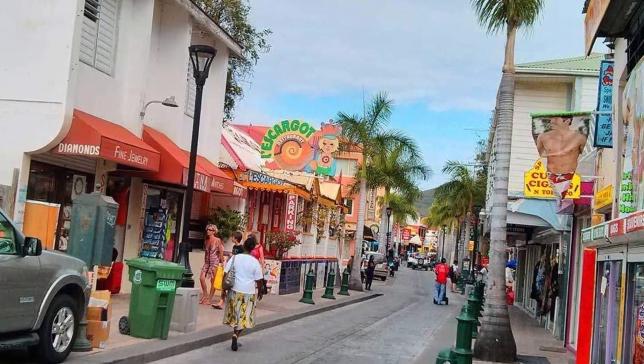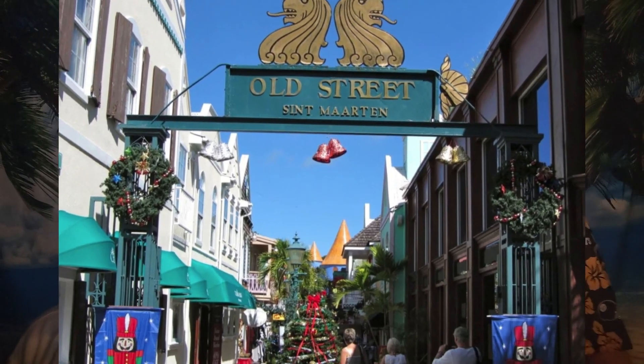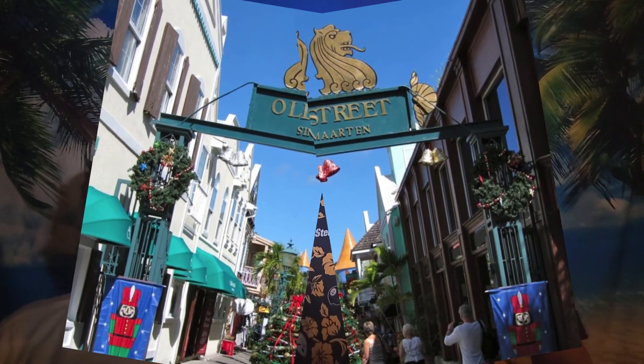Moving into shopping, first up is Front Street in Phillipsburg — it's the main shopping area with a bunch of different stores: souvenir shops, jewelry, electronics, fashion, that kind of thing. Then there's historic Old Street, a charming area with boutique shops and art galleries, perfect for finding unique gifts from local crafters, which we tend to gravitate towards. We'll probably walk around Front Street and then head down to Old Street for more unique finds.